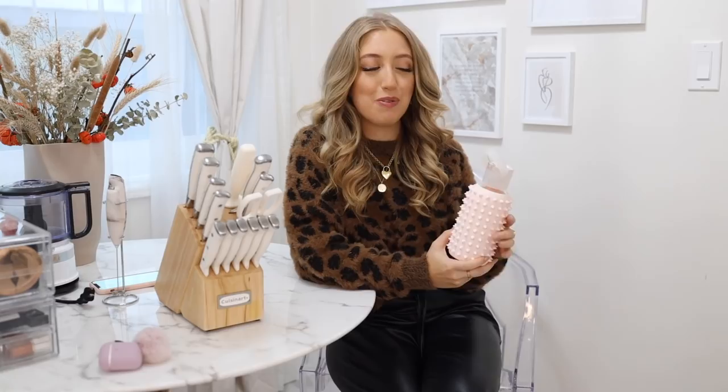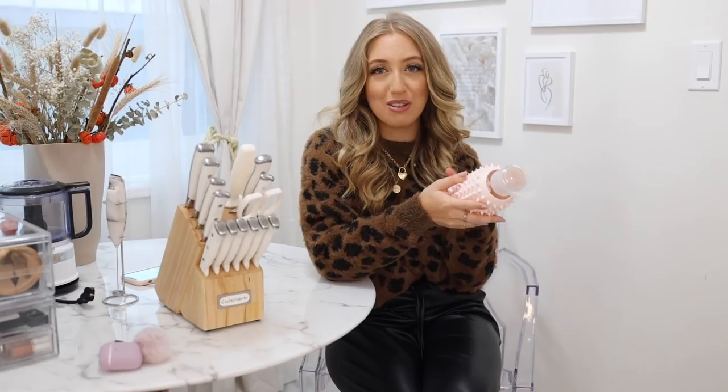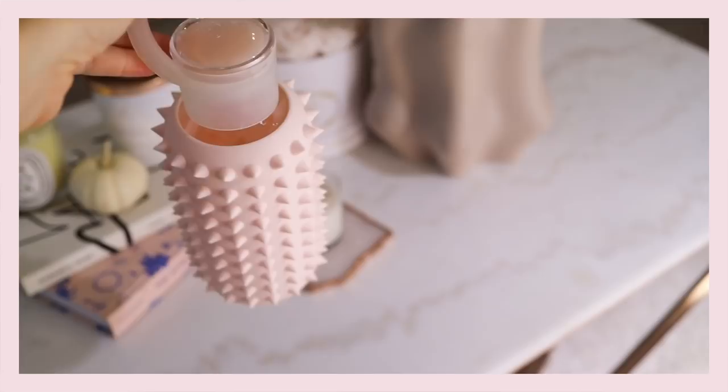I'm starting off with one of my newest purchases that I'm completely obsessed with — this water bottle from the brand BKR. I got the spiked version in the color tutu, which matches my iPhone perfectly. It kind of feels like a stress toy, so it's very relaxing to hold. Aside from the spiked design being super cute, another thing that blew my mind is that it comes with a lip balm in the lid — so you can hydrate not only your body but also your lips.